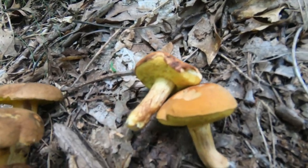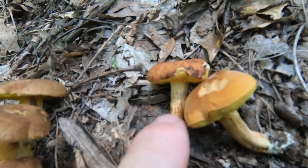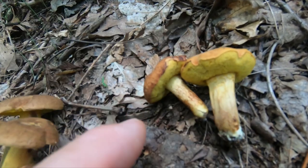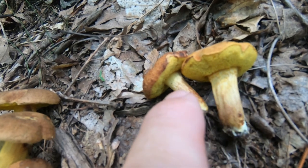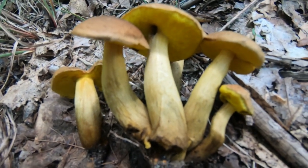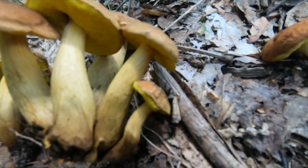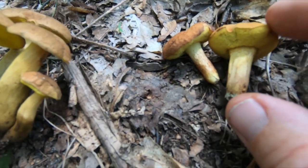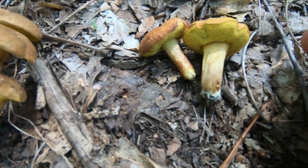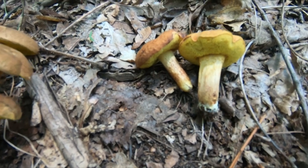At the base of the viscid bolete's stem there's some rosy blushing usually, and the stem is not notably tapered. The caps on both of these mushrooms can range from tawny brown to yellow, rosy brown sometimes. Typically the viscid bolete is more rosy than the clustered bolete.